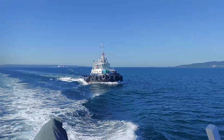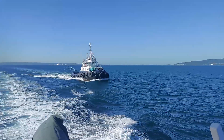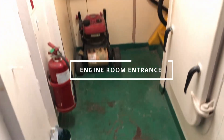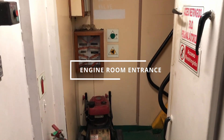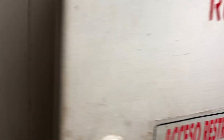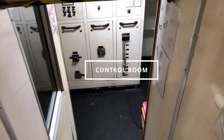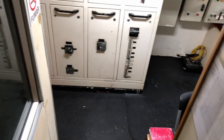Now let me take you on a tour inside this tugboat, showing you some of the equipment that make all of this possible. First, let's enter the control room and as it's in the name, most equipment can be controlled from inside this room.